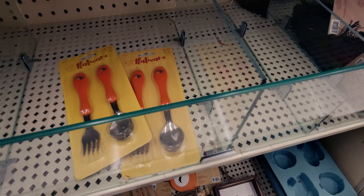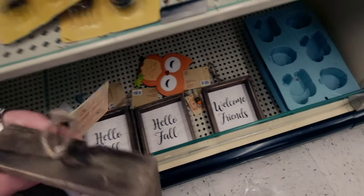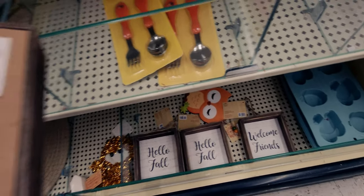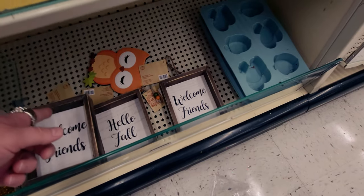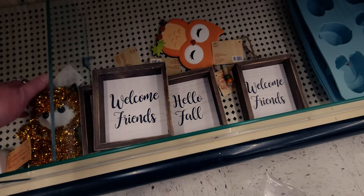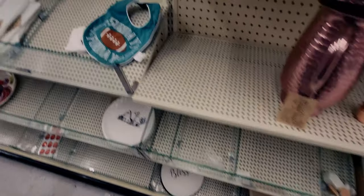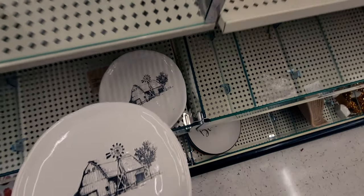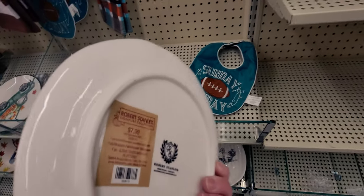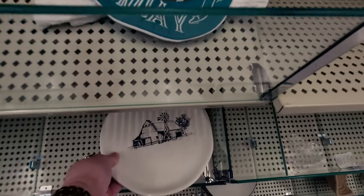These 'welcome friend' signs — you can hang them up or use them as shelf sitters — are going to be only 39 cents. And then 'hello fall,' and a little fox. These really cute signs that are little plates — look at how cute, it's a little farm on there — and this would be 79 cents by Robert Stanley. I love that.